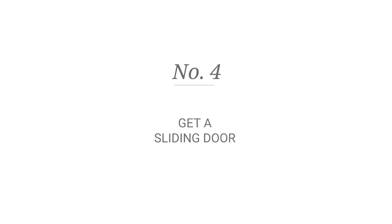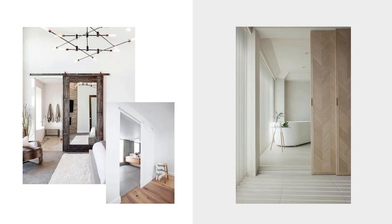Number four: favor a sliding door. When designing a small bathroom, consider a sliding door — it's quite stylish and it will be out of your way. Your sliding door can also be recessed inside the wall. This is a great opportunity to choose different materials, like a barn door for a rustic look or varnished wood for a more modern look.